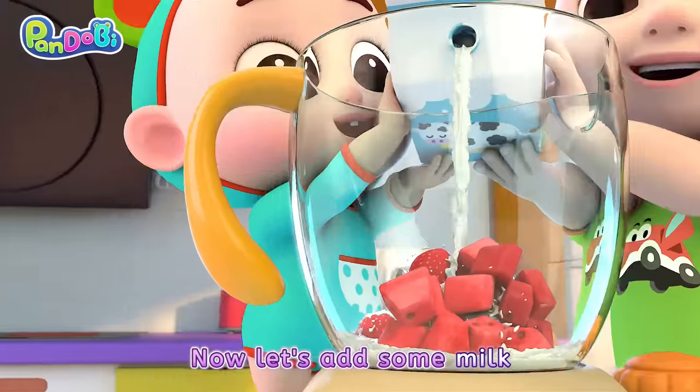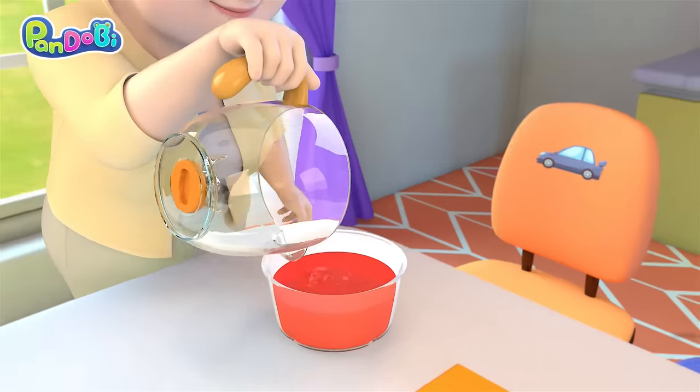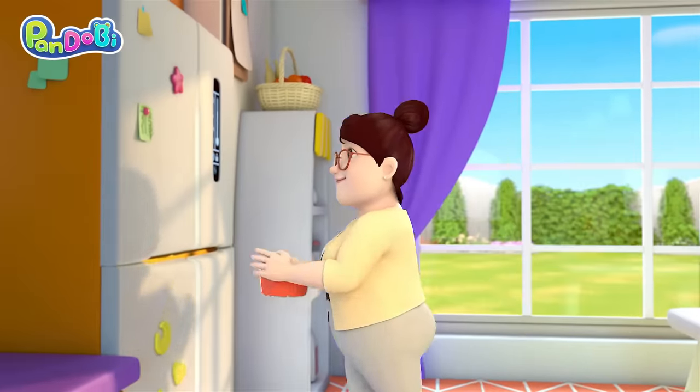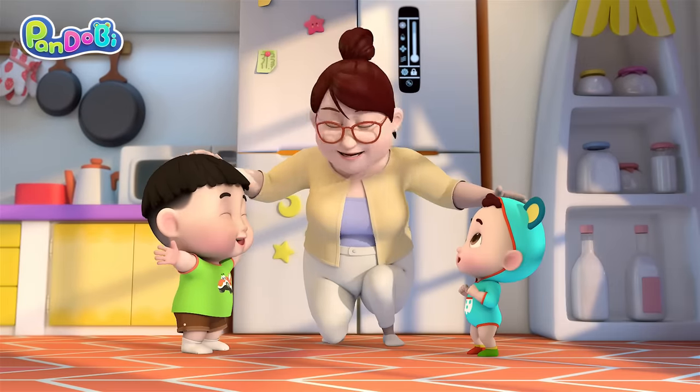Now let's add some milk! And wait! The red ice cream will be done! Yummy, yummy, red ice cream. Let's make colorful ice cream!